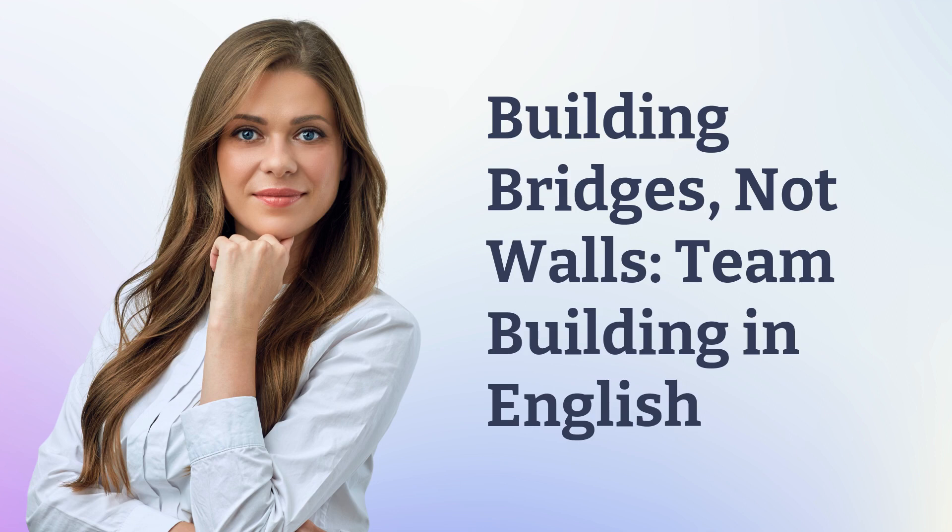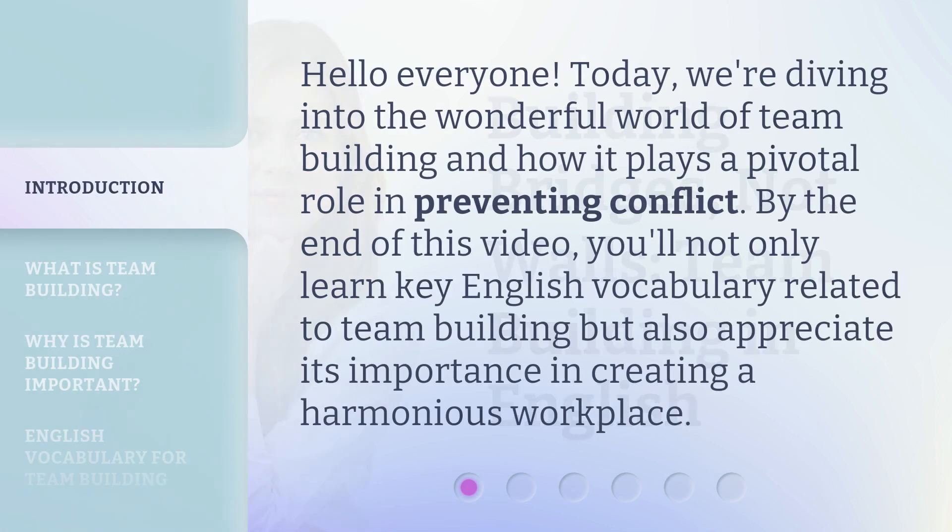Building Bridges, Not Walls: Team Building in English. Hello, everyone. Today, we're diving into the wonderful world of team building and how it plays a pivotal role in preventing conflict. By the end of this video, you'll not only learn key English vocabulary related to team building, but also appreciate its importance in creating a harmonious workplace.